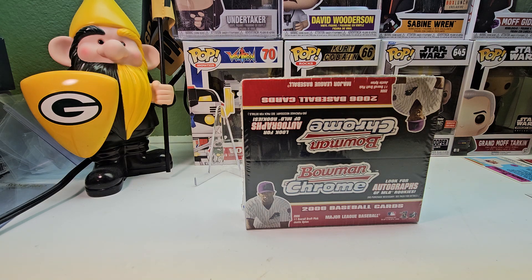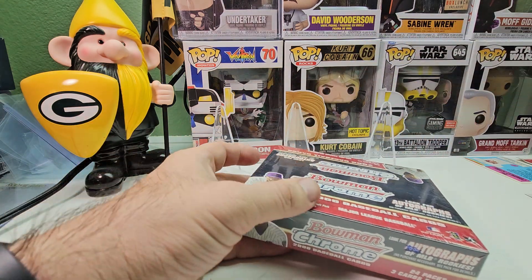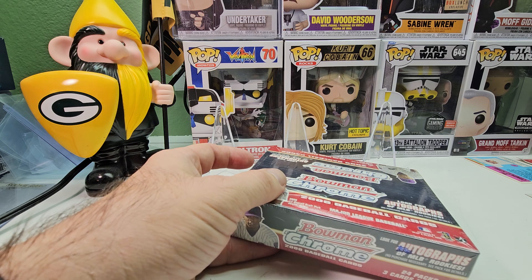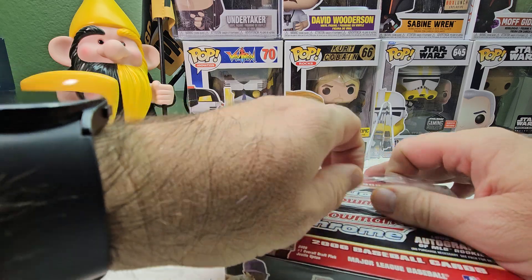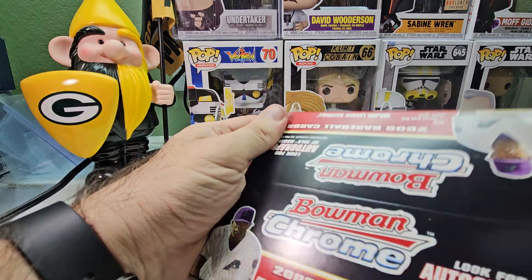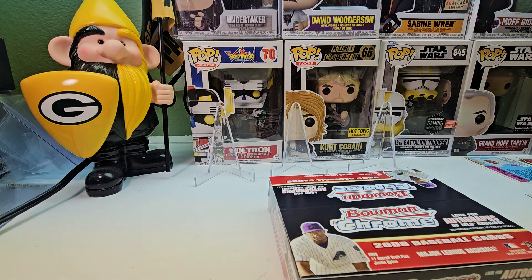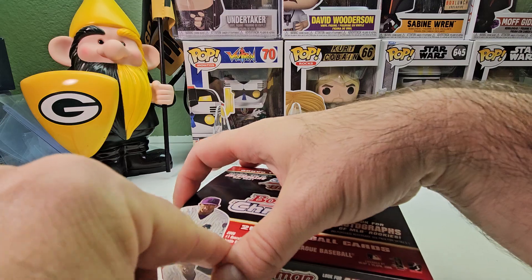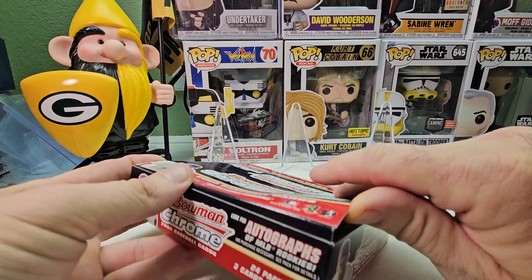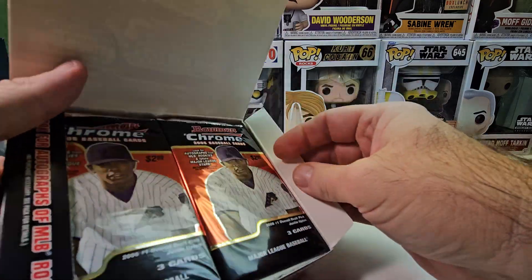So sit back, relax, crack open that beer, pour yourself a cup of coffee, tea, soda, milk, water — whatever you like to drink — and let's see what we get. If you're new, please subscribe. Comment on the video, say hi, let me know what your favorite card is, if you like this year's design or not.